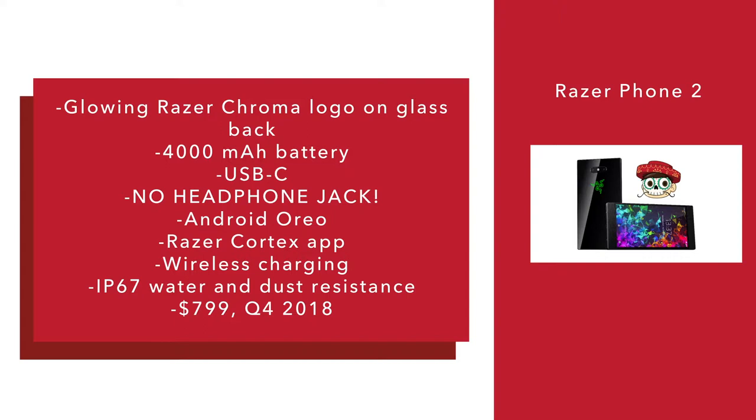The phone has a 4,000 mAh battery, USB-C, and — a bad trait in many phones in 2018, as noted in the After Effects graphic in this video — no headphone jack, unfortunately. It's running Android Oreo. It'll have the Razer Cortex app pre-installed to organize your games. And being a phone with a glass back, it allows for wireless charging.